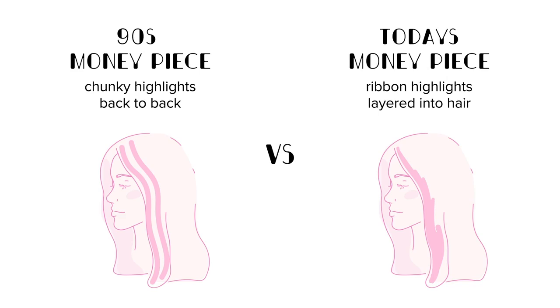Most recently the money piece trend started trending. I don't know if you guys saw that Beyoncé look with a really light ribbon around her face — it's just taken off in a lot of different ways. I don't feel like that's when the money piece really started. If you think back to the 90s, there were really bold face-framing highlights, but it was very different — really chunky and it grew out not beautifully. This is a more updated version that is really soft and can grow out really beautifully.